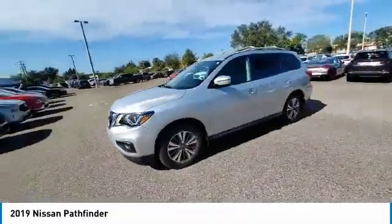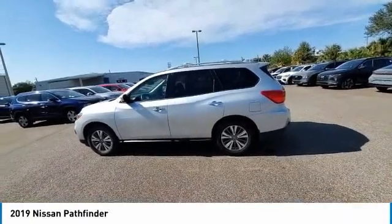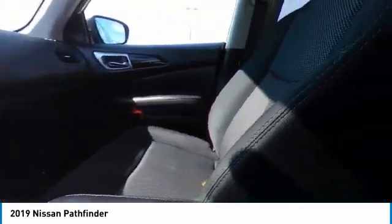This vehicle has less than 25,000 miles. Here are some of this vehicle's great options: electronic stability control, alloy wheels, brake assist, traction control, remote keyless entry, and four-wheel disc brakes.